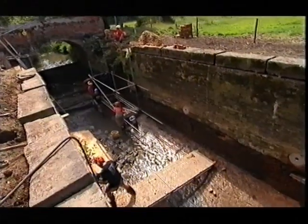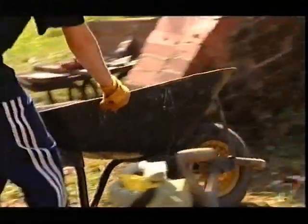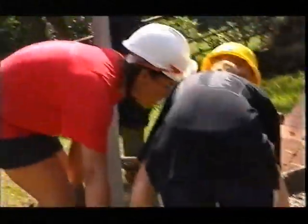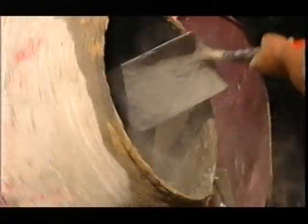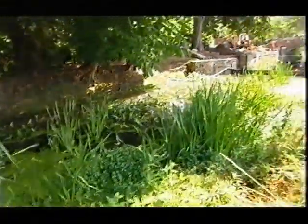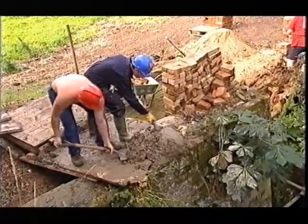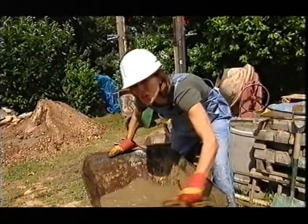Every summer the Waterway Recovery Group runs a series of canal camp working holidays at different locations throughout the country. The aim is to help restore the inland waterways so the past is preserved and can be enjoyed by future generations too. It's a huge job!